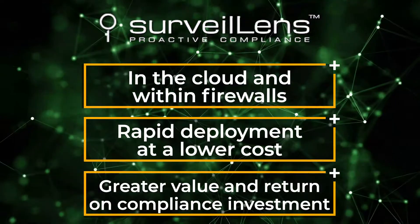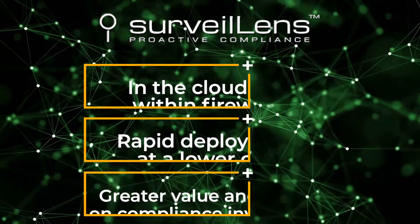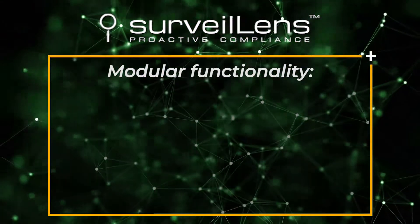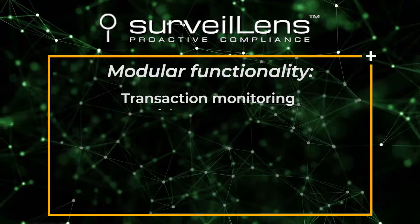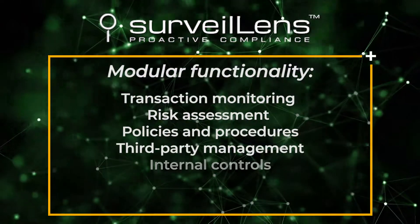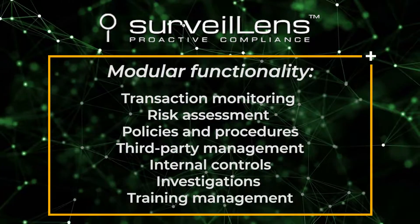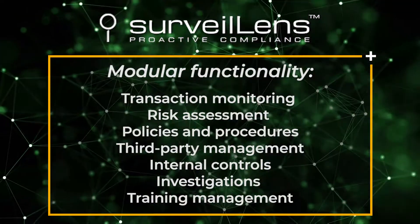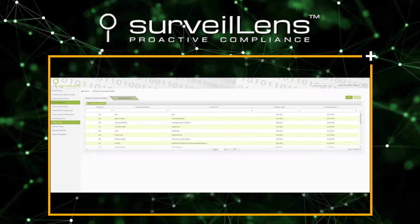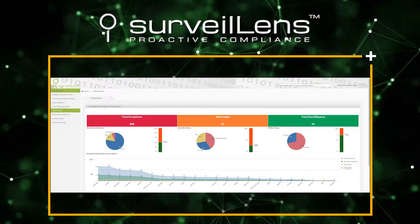Affordable expert consultation is also available as organizations opt to supplement their compliance workforce. Modular functionality combines all the pertinent areas of a compliance program: transaction monitoring, risk assessment, policies and procedures, third-party management, internal controls, investigations, and training management. Organizations can choose one or as many modules as needed. Results of each module are displayed visually in real-time as fully customizable dashboards, scorecards, and reports.